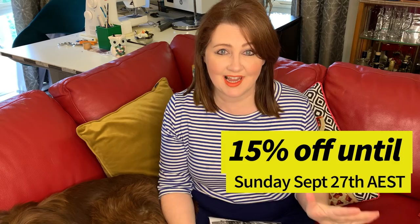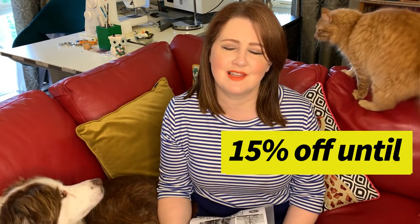The good thing about the Palazzo pants at the moment is, if you order by Sunday night Australian Eastern Standard Time, you do get 15% off. So it's fantastic to take advantage of the sale. They're really well-priced patterns, and because of the variations you get, you really get your money's worth. It's a brilliant style pattern to be able to mix and match through your wardrobe.